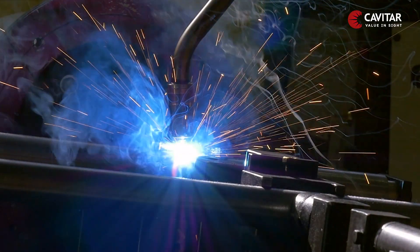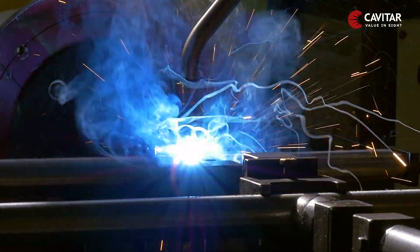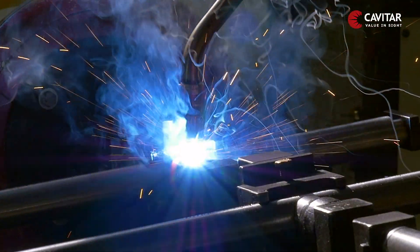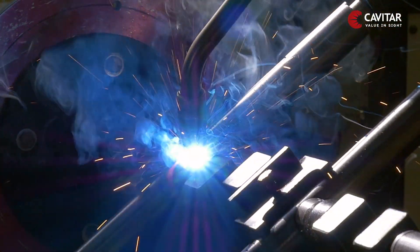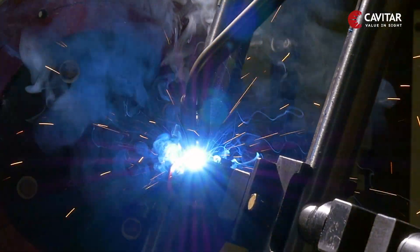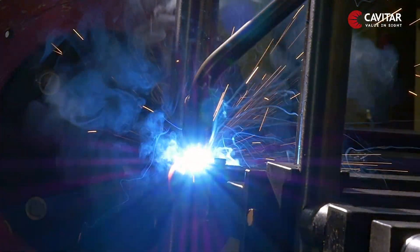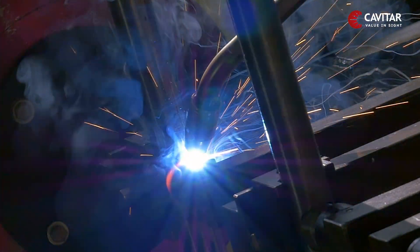However, the biggest benefit of robot welding — the ability to repeat a task over and over again — can become its biggest drawback in case of any defective weld. Since any undetected defective weld means it will be replicated to a full batch at high speeds, this could lead to a huge loss, both monetary and time-wise.